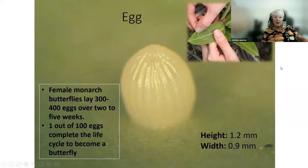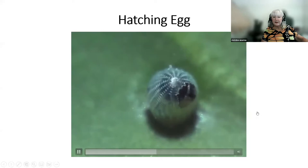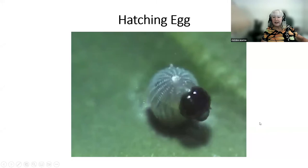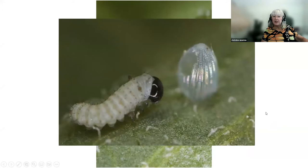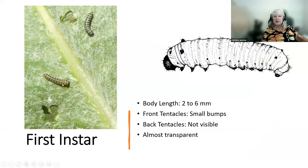The monarch egg is very, very tiny, and mom usually lays it on the underside of the leaf. She can lay between three and four hundred over a two-to-five week period, and only about one out of a hundred make it to become an adult butterfly. The egg casing is clear, and the day before the caterpillar comes out you'll see it turn dark at the top — that's the head. He eats a hole, turns around, eats the entire egg as his first meal. This first instar has no coloration and doesn't begin getting color until it starts eating the milkweed leaf.